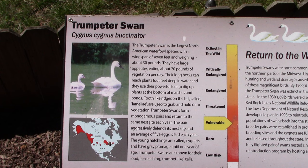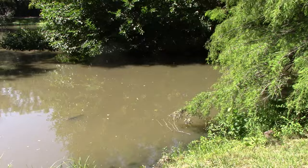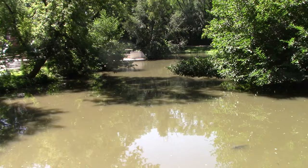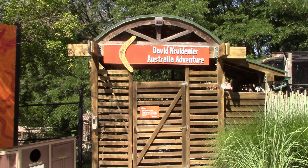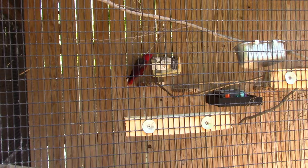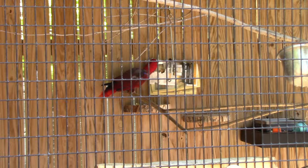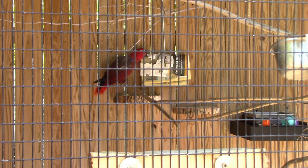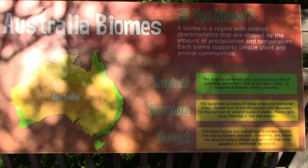We got Trumpeter Swan — got a much better view from the other side. We've got the David Krudener Australian Adventure. Okay, we got the Eclectus parrot — a pretty bird, trying to look up a number. You gonna order some pizza? Hello! How are you? You're a pretty bird! We got Australia Biomes — stranded on an island continent. We got Bennett's wallaby. What is the Outback? What is the boomerang? What is the didgeridoo?